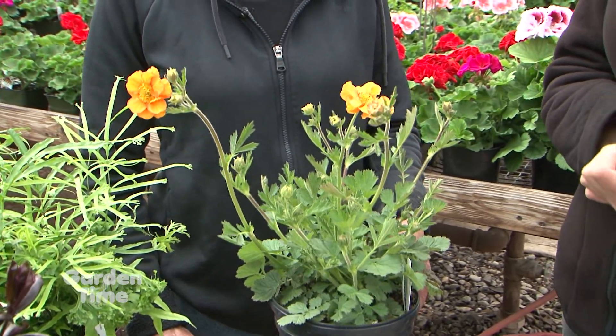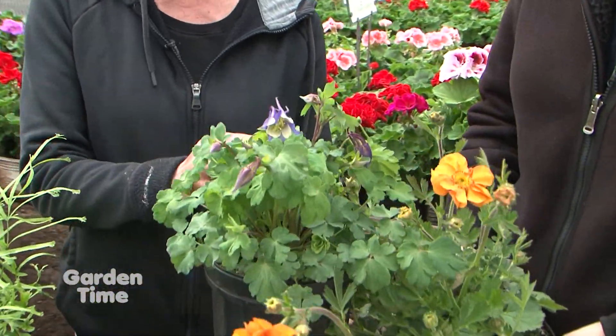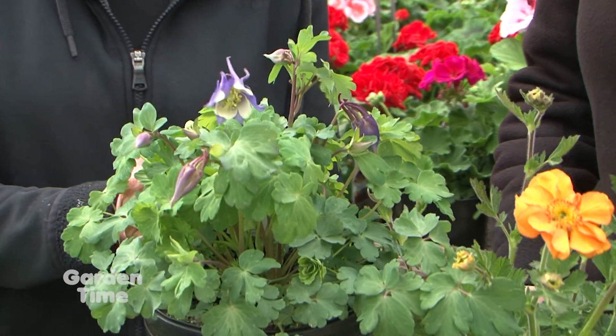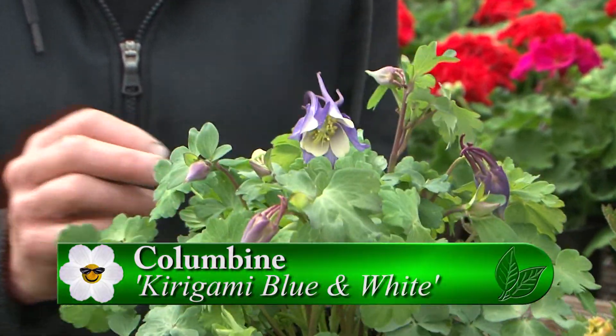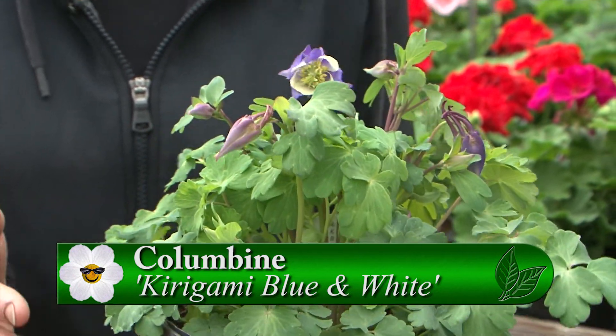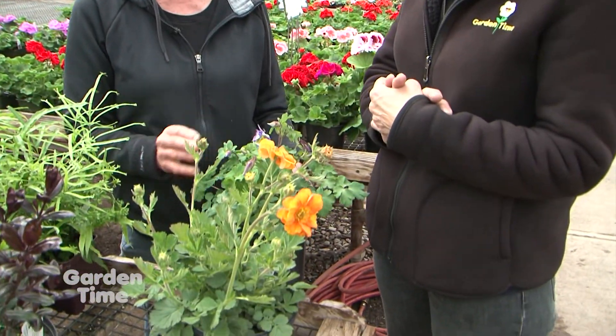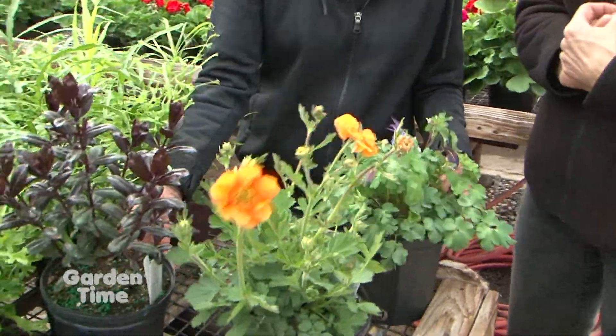With the orange you need to have blue. This is columbine — Aquilegia Kirigami Blue and White. The Kirigami series are new columbines that keep blooming really well. When they're done with this flush of blooms, you can chop them down, they'll regrow and bloom again, so you can have all-summer color. That's very new for columbines, because usually it's a spring flower and you're done. They've also been more resistant to powdery mildew than other varieties.